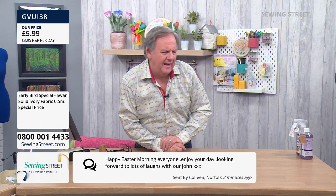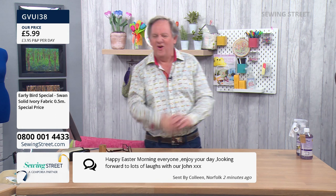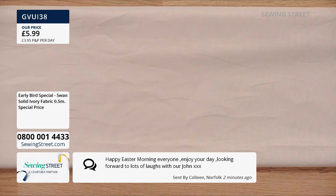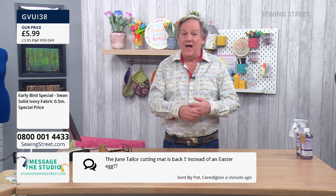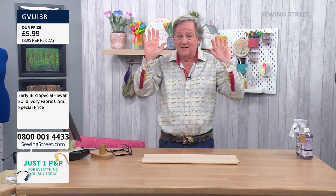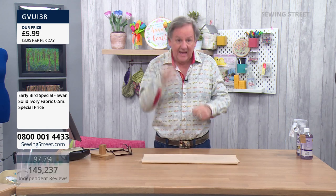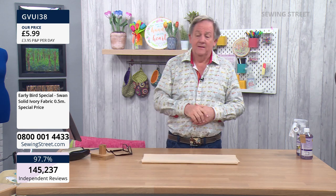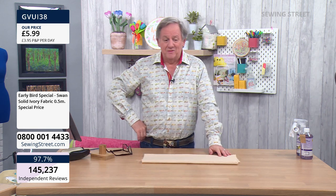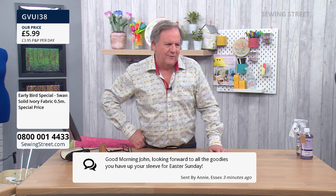Happy Easter morning everyone, enjoy your day - looking forward to lots of laughs from Colleen in Norfolk. Pat has noticed the June Taylor cutting mat is back - oh yes. There are only six available, we think more are coming but at the moment just six. If you want it, buy it on pre-order - treat yourself to that Easter egg today right now because they'll be gone by the end of today. Loads of happy Easters coming through - thank you!